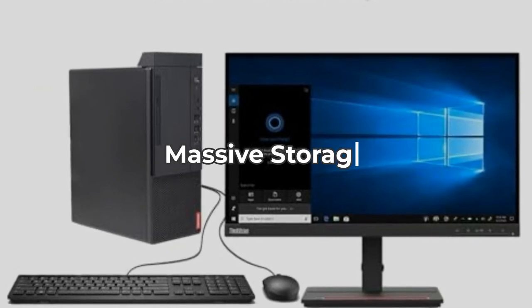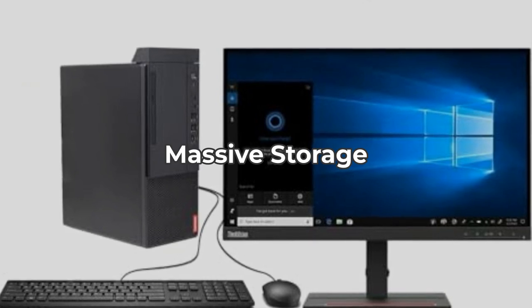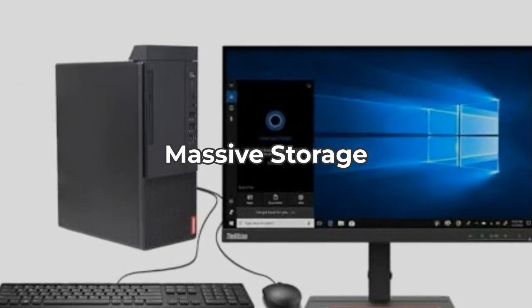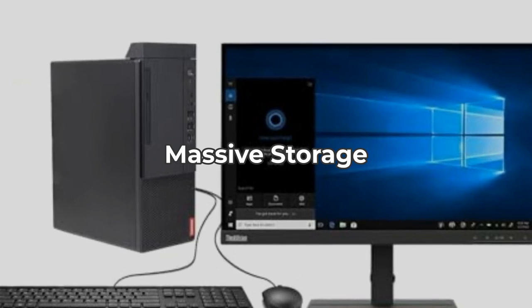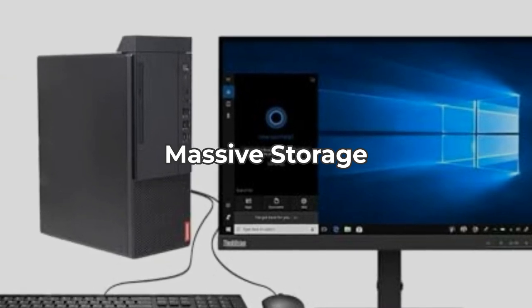Storage is another strong suit here, thanks to the 1TB SSD. It allows for rapid boot-up and quick data transfers. While it excels in speed, the lack of additional hard-disk storage might be a downside for those who prefer separate spaces for their data.